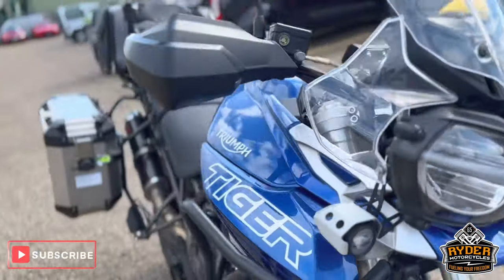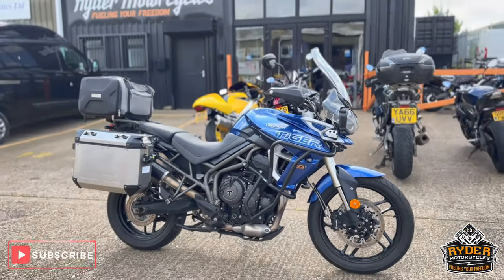If you'd like to know any more about the bike or would like to come and view it, it's at Rider Motorcycles, Castle Road City Point.